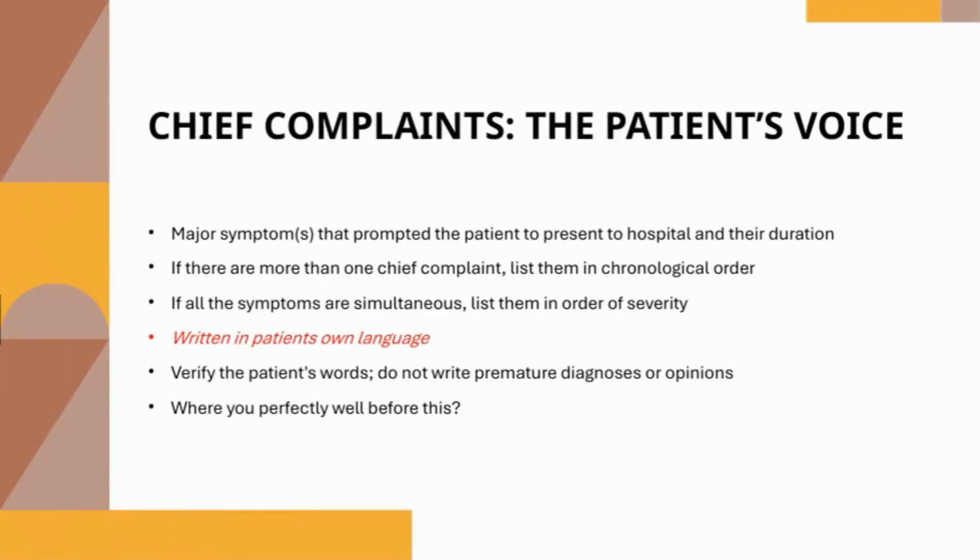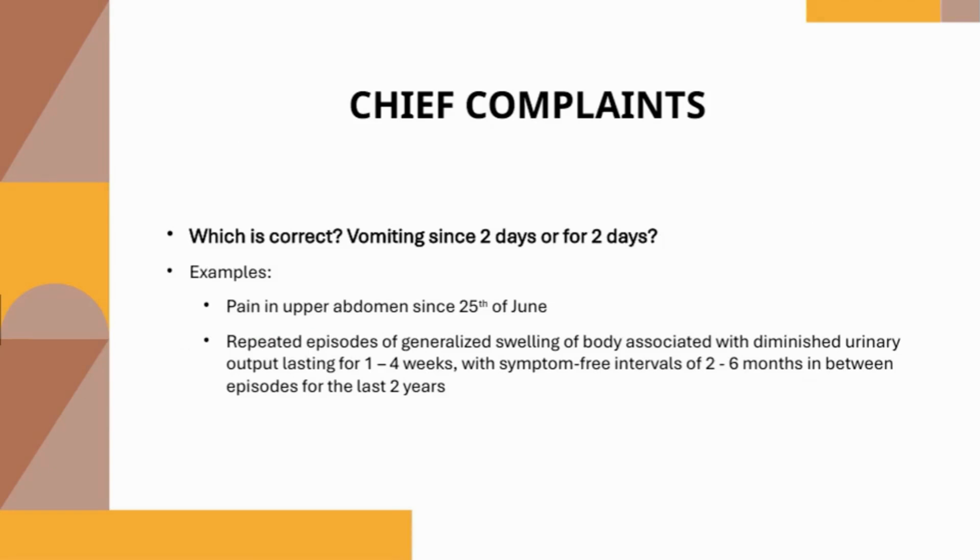Chief complaints — the patient's voice: these are the major symptoms that prompt the patient to present to hospital, along with their duration. If there are more than one chief complaint, list them in chronological order; if simultaneous, list them in order of severity. Write them in the patient's own language. Do not record any premature diagnosis or opinions. Ask if the patient was perfectly well before this, and also ask if there are any other complaints, as some symptoms may be omitted as insignificant.